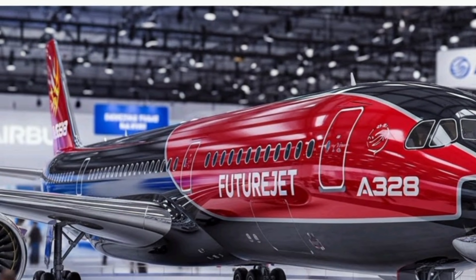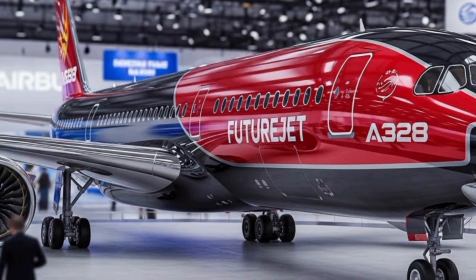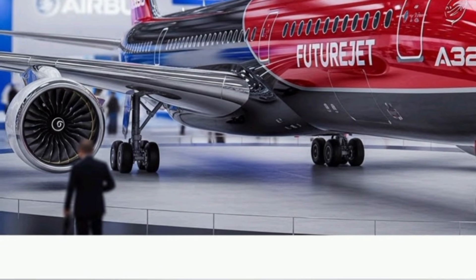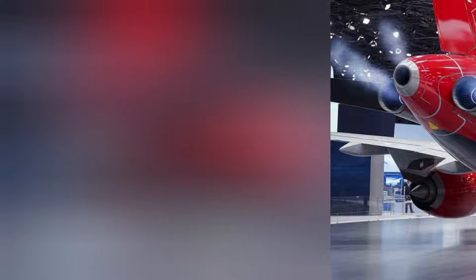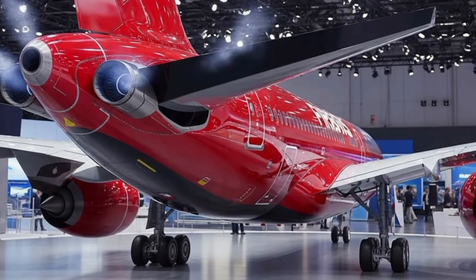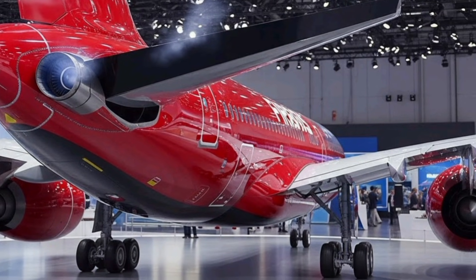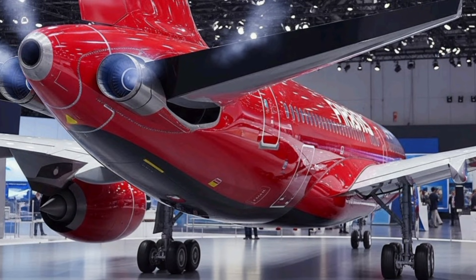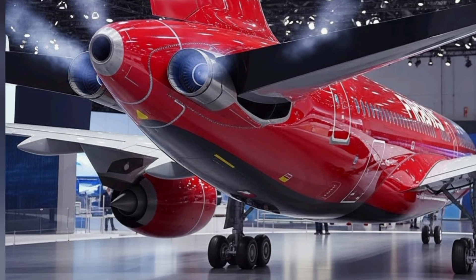This hybrid contribution boosts the aircraft's eco-friendly credentials while maintaining the reliability that airlines expect. The A328 also supports sustainable aviation fuels, making it adaptable for a future where cleaner energy becomes standard. With a projected cruising speed similar to today's A320neo but with enhanced aerodynamic efficiency, the A328 promises faster climb rates, quieter operation, and smoother flight characteristics.